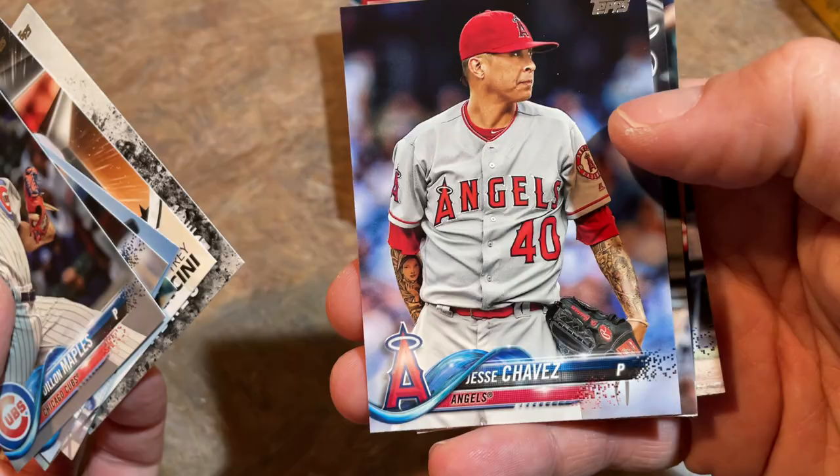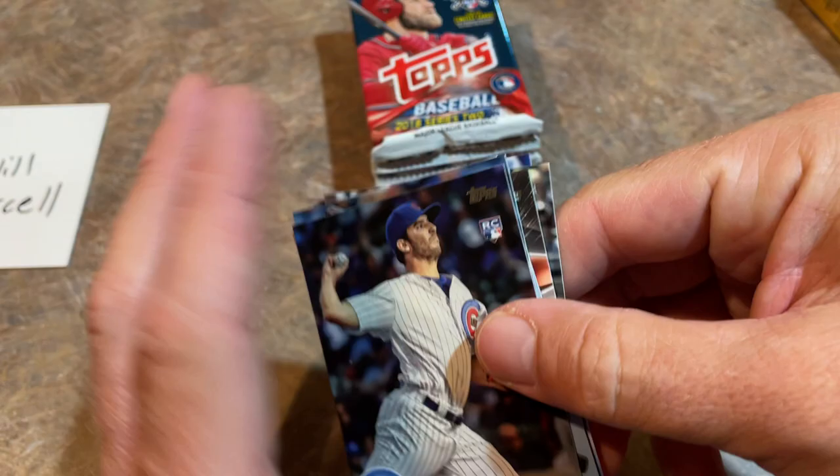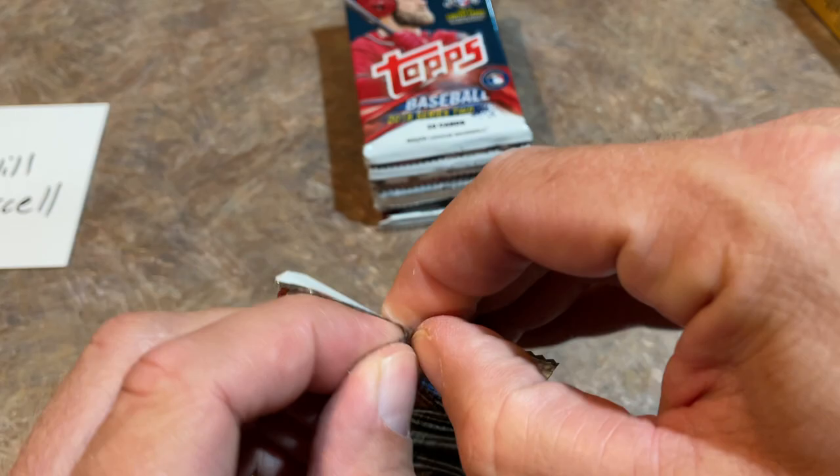There's Trey Mancini, who was a finalist in the Home Run Derby. Jesse Chavez — Ohtani's teammate for a little while. There's Matt Davidson. And we've got an Angel, but it's Albert Pujols — they keep tricking us with that Angels logo. Three Angels already and we are only one pack in. Let's get into pack number two. Bryce Harper is on the front of this release.